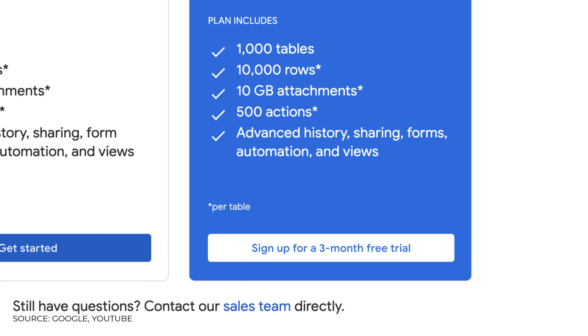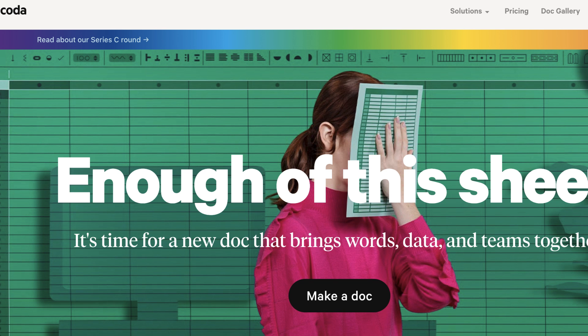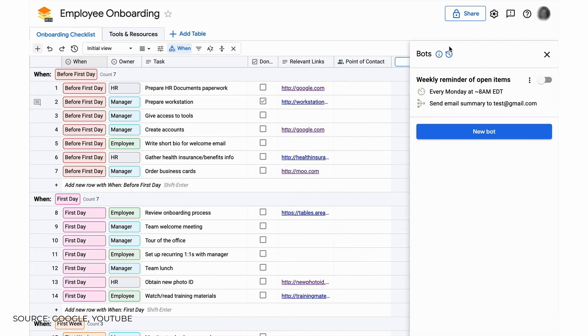It seems like Google is sort of taking on the likes of Airtable with this, but I also see them trying to take on apps like Coda, because they've got these different layouts and views that help you sub-manage projects and change statuses — very much like Coda does. It even has a Kanban view within it to allow you to monitor projects, and very much like Coda, it has automations in the form of bots.